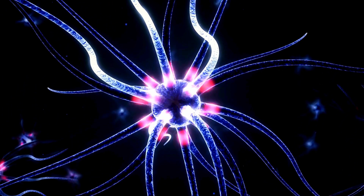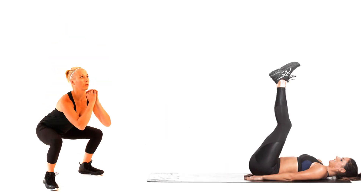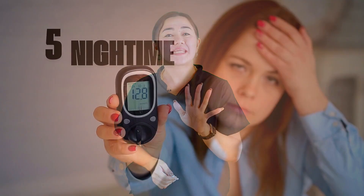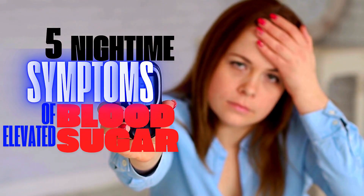A quick fix for restless leg syndrome is to do five minutes of light exercise such as squats and leg raises, which have been proven effective and helpful. Gentle massage of your lower leg can also help relieve symptoms.